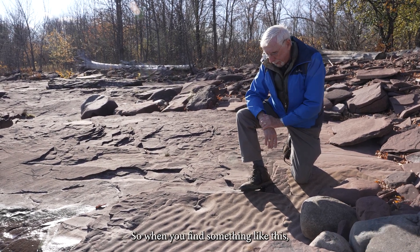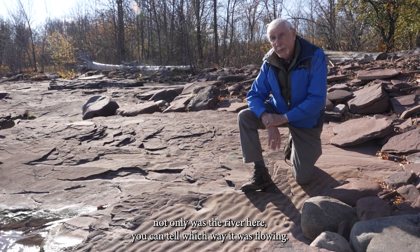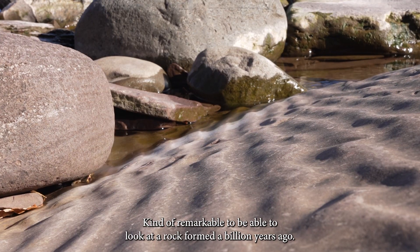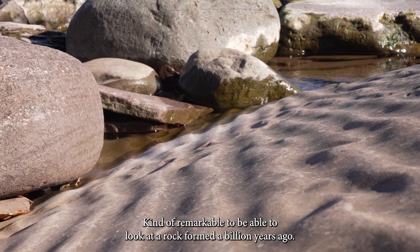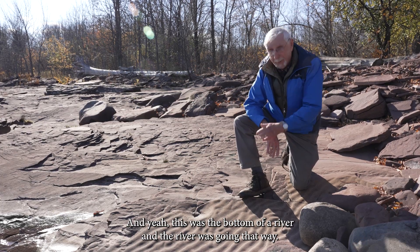When you find something like this, you can actually tell not only that a river was here — you can tell which way it was flowing. In this case, it was flowing in that direction. It's kind of remarkable to be able to look at a rock that formed a billion years ago and say, yeah, this was the bottom of a river, and the river was going that way.